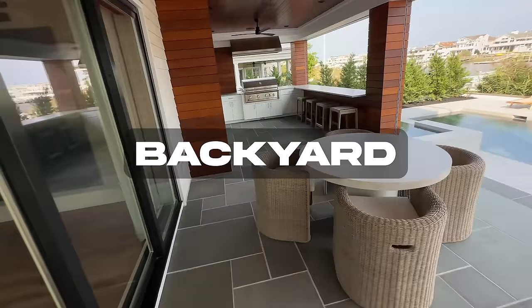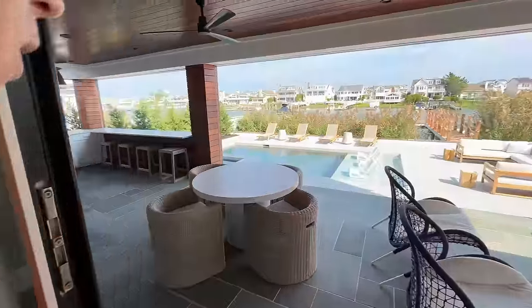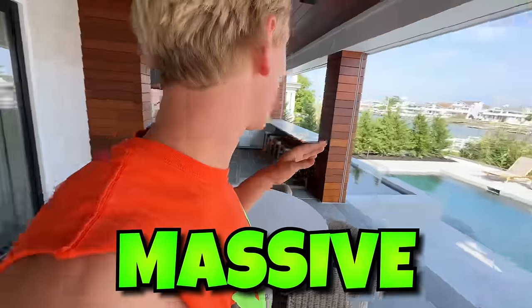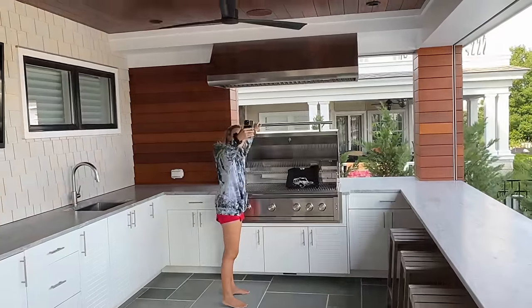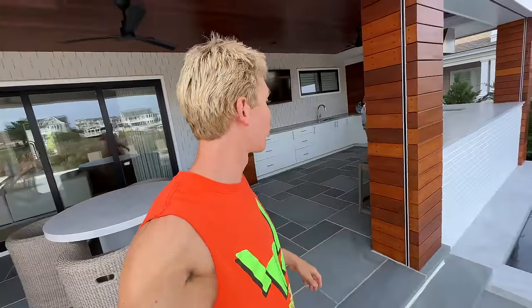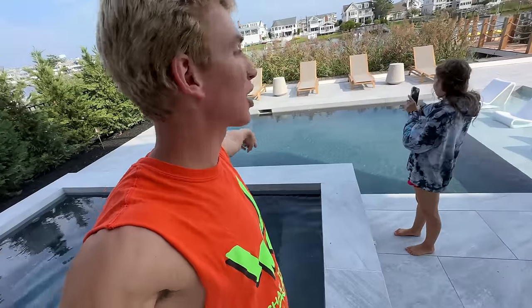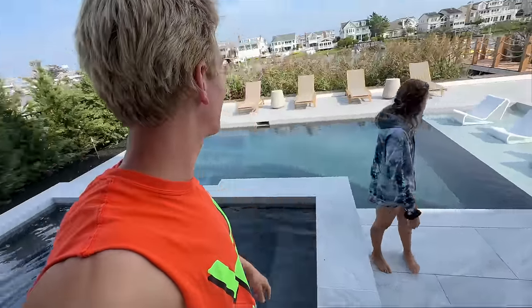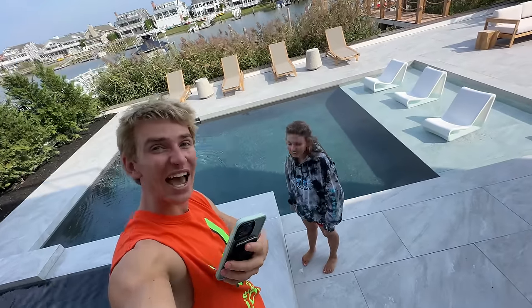And there's even a pool — check this out! Oh my goodness, not only is there a pool, there is a massive backyard. You have an entire grill section over here — you can do a barbecue out back by the pool. Carter, come check out this pool! This thing is absolutely amazing. You could jump into the pool from here, then lounge over there on these chairs.